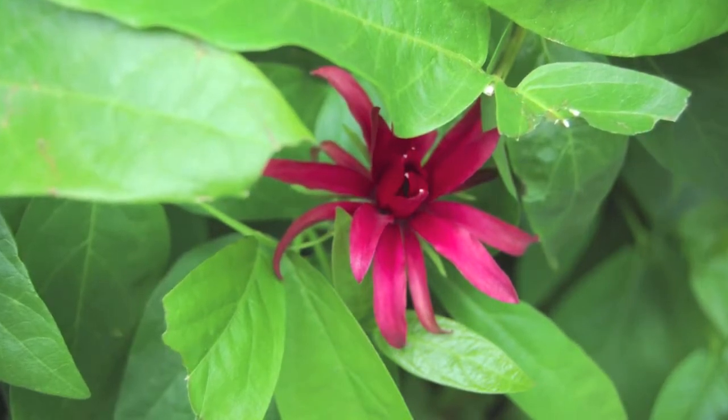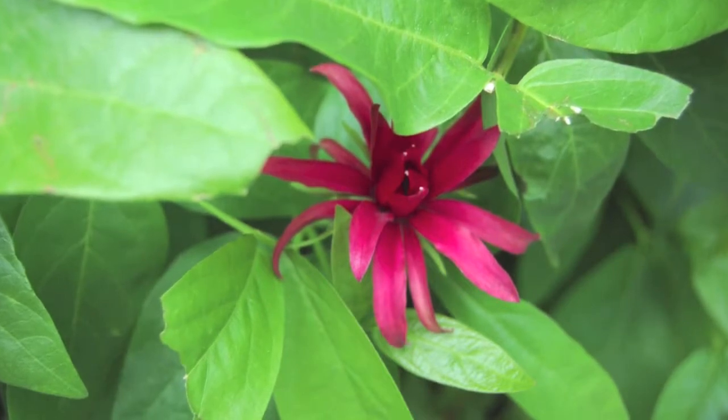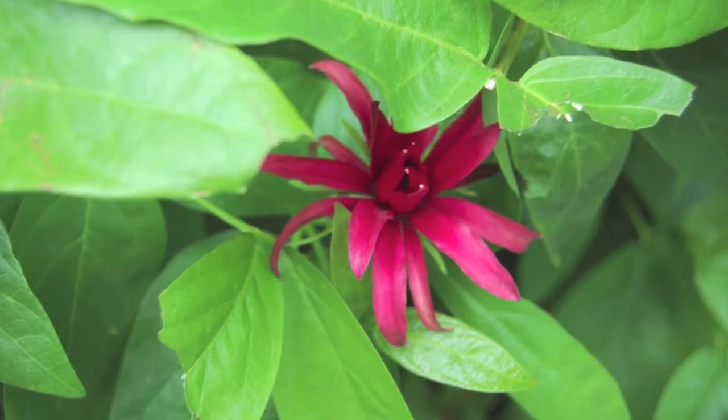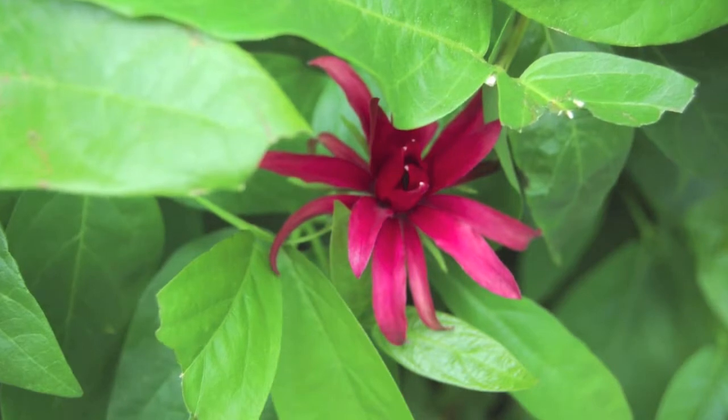The Spice Bush prefers rich, moist soils and part sun to full shade, but will tolerate clay soil, full sun, drought, and even deer. It is hardy in zones 5 through 9.